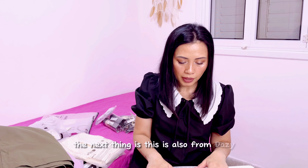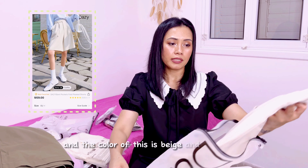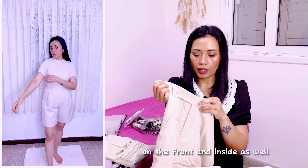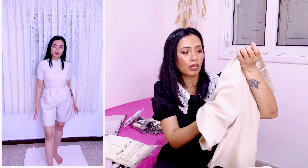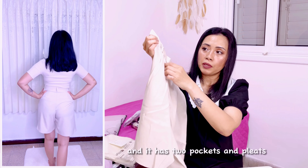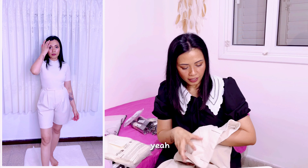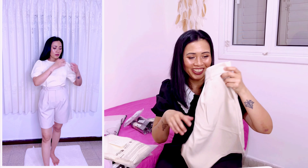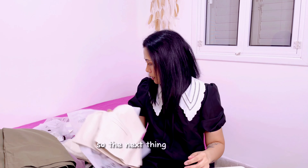The next item is also from Daisy — slant pocket fold pleated Bermuda shorts, color beige, size medium. What I love about this is it has double buttons on the front and inside as well. The fabric quality is also good — it's soft with two pockets and pleats, and the sewing is really good. I kind of like Bermuda shorts now — I can wear them outside, especially during summer, and they're better than very short shorts.